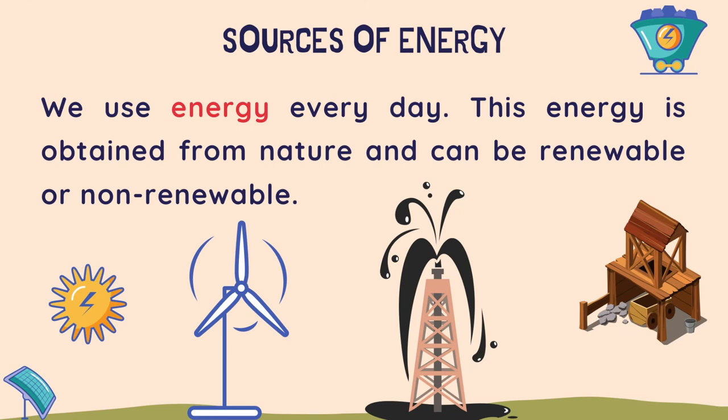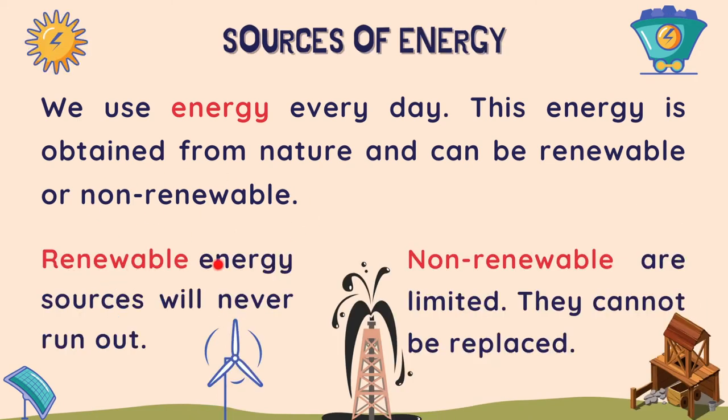We use energy every day. This energy is obtained from nature and can be renewable or non-renewable. Renewable energy sources will never run out, and non-renewable are limited. They cannot be replaced.